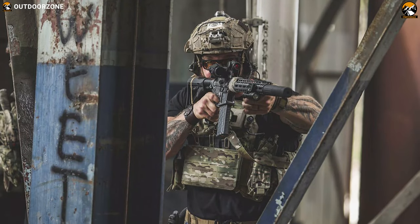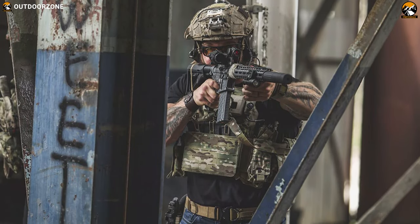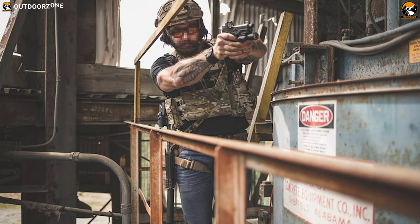No matter what kind of combat situation you are facing, the LBT modular plate carrier is designed to provide frontline protection to increase your chances.